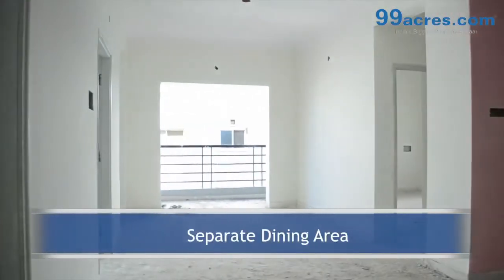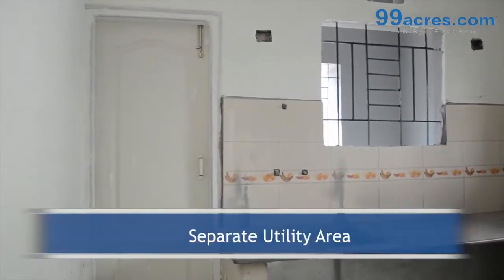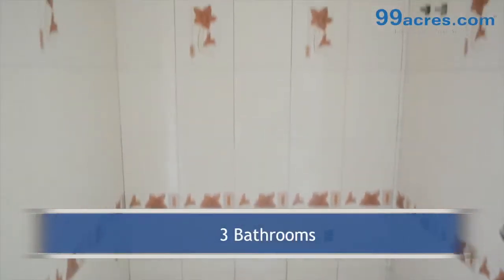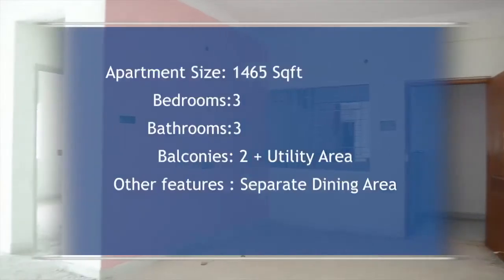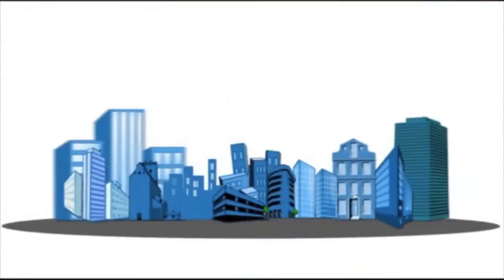There is a separate dining area. The kitchen has a granite platform with dado above it. The apartment has a separate utility and two balconies. There are three bathrooms — one common and two attached. The project is called Planets.